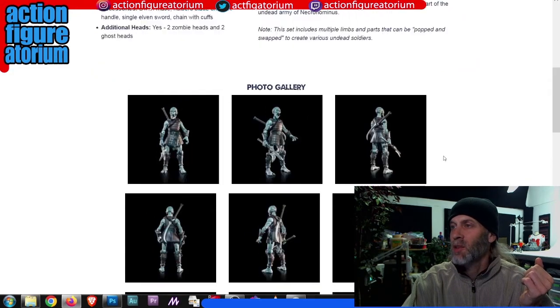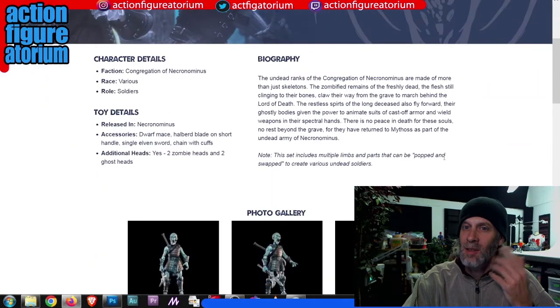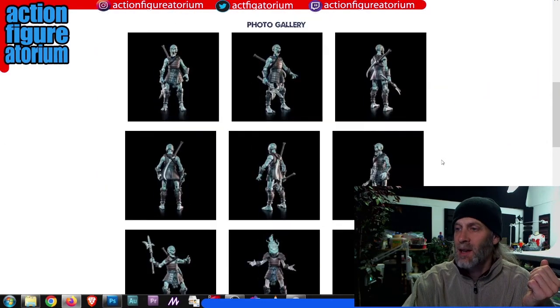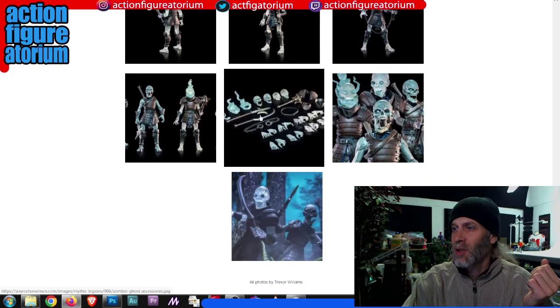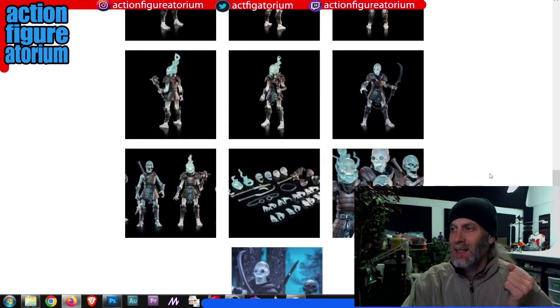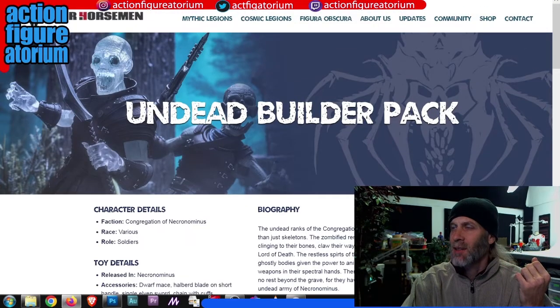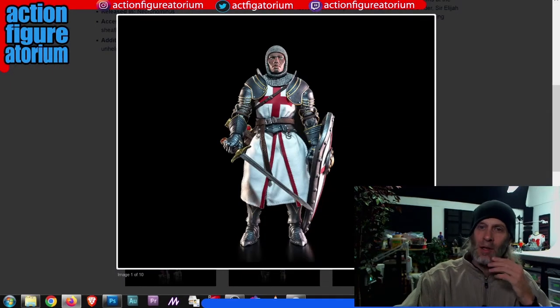And of course they've got a builder — you're supposed to buy a lot of these guys to make your army of undead. It comes with a bunch of hands and heads, loading you up with accessories so you can make a bunch of different guys out of it. Some transparent heads for ghost heads — that kind of thing.